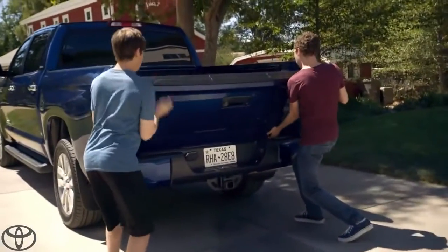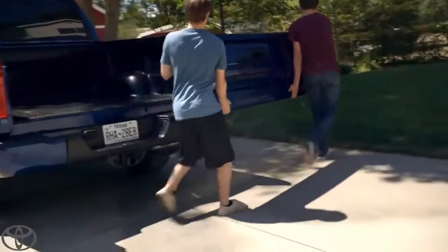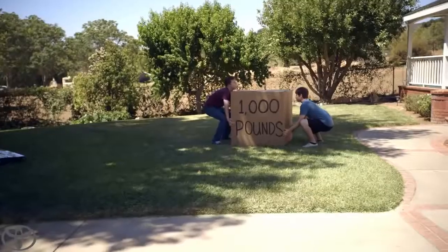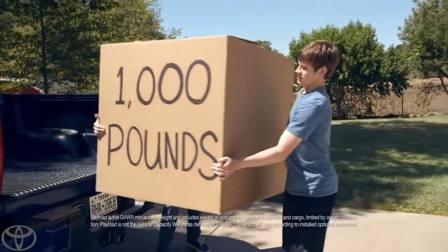The Tundra's got a large loading capacity, so if you're loading up something heavy, it's easiest just to remove the tailgate. 1,000 pounds, not a problem.